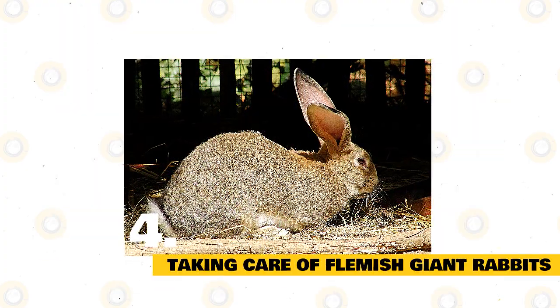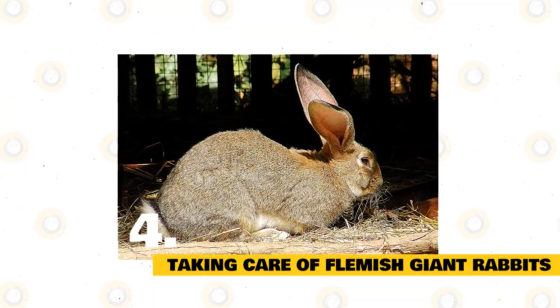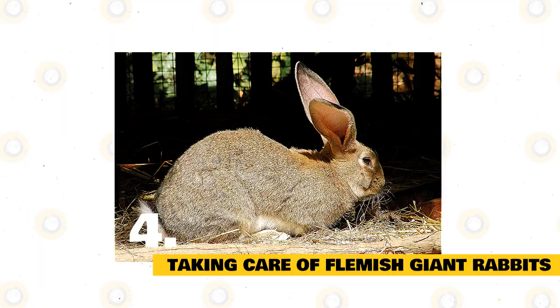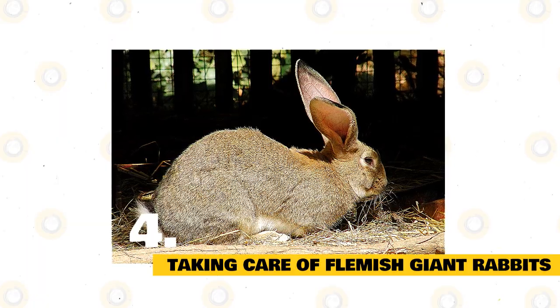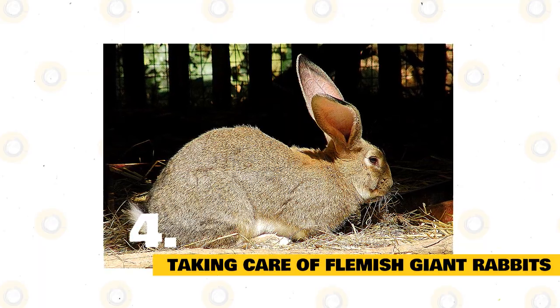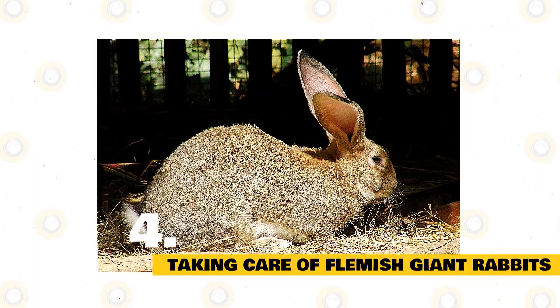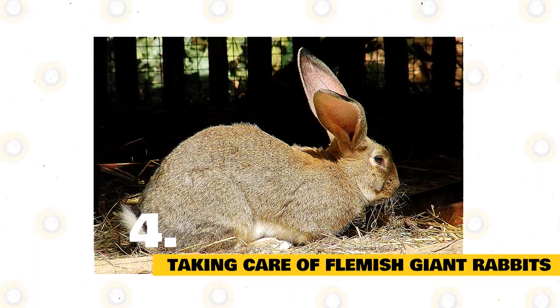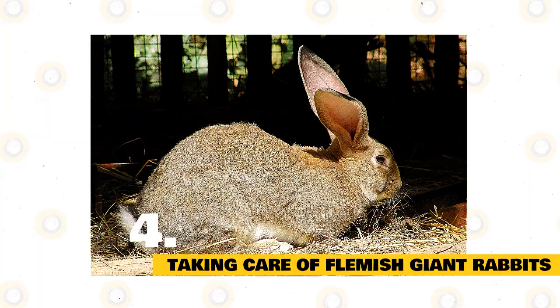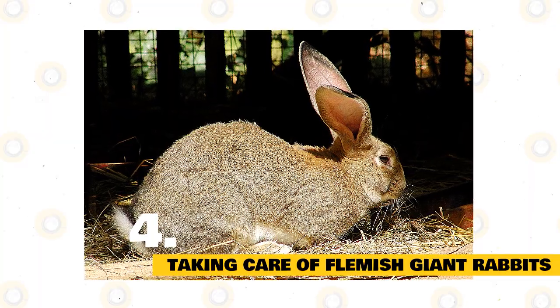When caring for your Flemish Giant Rabbit, consider the following top needs: food, shelter, grooming, and companionship. Safety is also critical and applies to all aspects of your bunny's life. One difference in caring for a Flemish Giant over other rabbit breeds is the size. Being such a big bunny, expect to allocate more space, offer more food, and do a bit more cleaning. A bigger bunny means a bit more of everything.